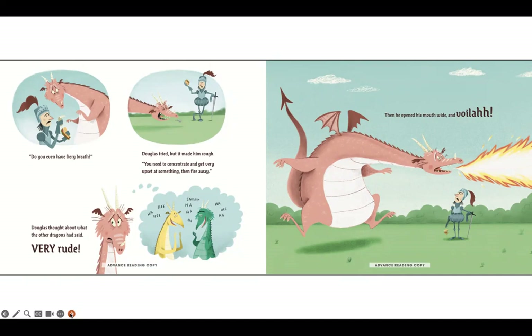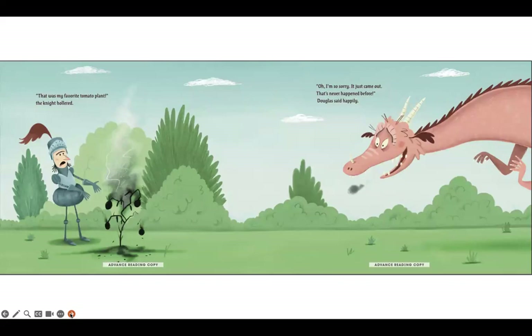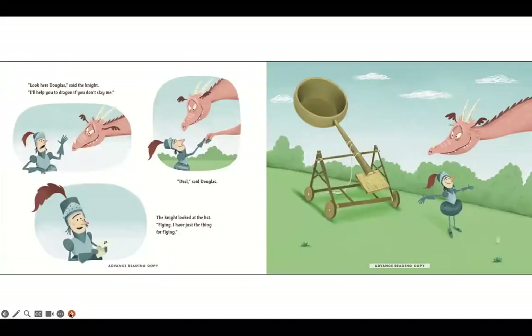You need to concentrate and get very upset at something, then fire away. Douglas thought about what the other dragons had said — very rude — then he opened his mouth wide and voila! That was my favorite tomato plant! the knight hollered. Oh, I'm so sorry, it just came out. That's never happened before, Douglas said happily. Look here, Douglas, said the knight, I'll help you to dragon if you don't slay me. Deal, said Douglas.